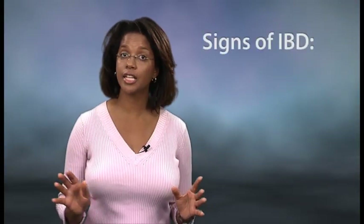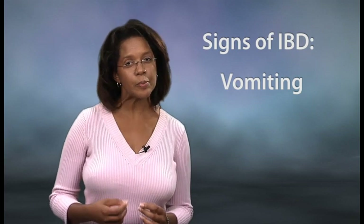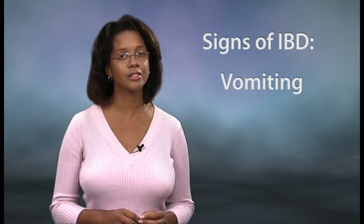Cats with IBD may show some or all of the following clinical signs, including vomiting, which may contain food, blood, bile, or hair. The blood may appear as fresh red blood, or it might be partially digested, giving it the appearance of coffee grounds.